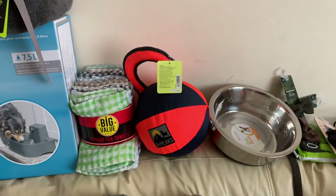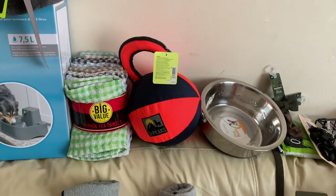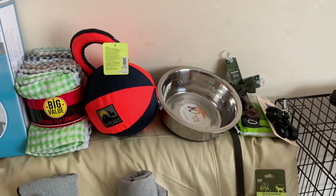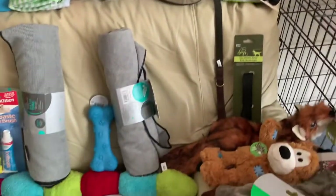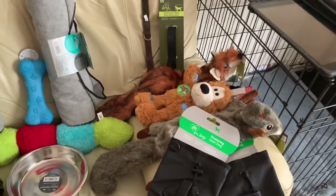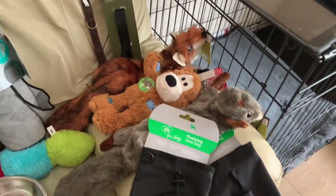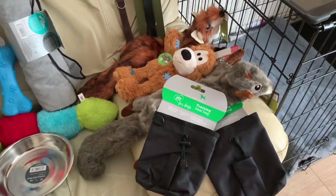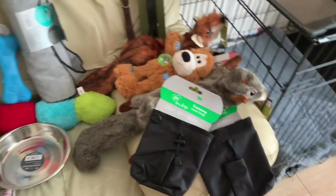That's just a bouncy toy ball thing that the kids picked out for him. Just some water balls, some collars and leads, and some toys that the kids picked out just to hopefully keep him amused and happy. Some training treat bags just to put treats in while we train him.